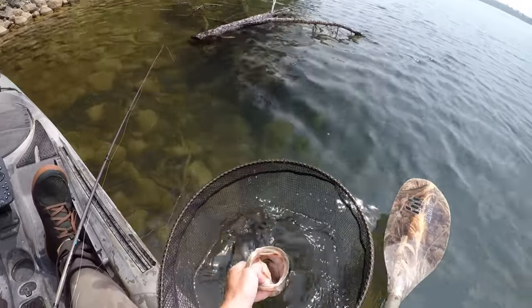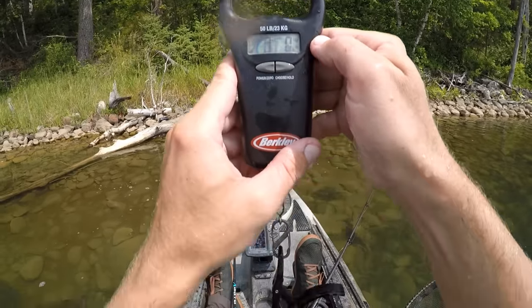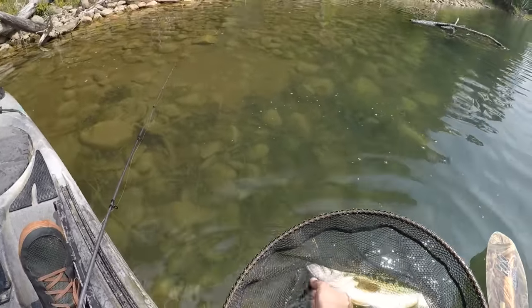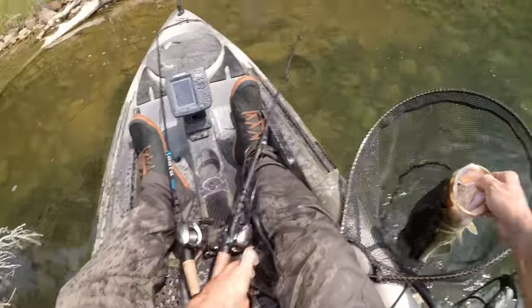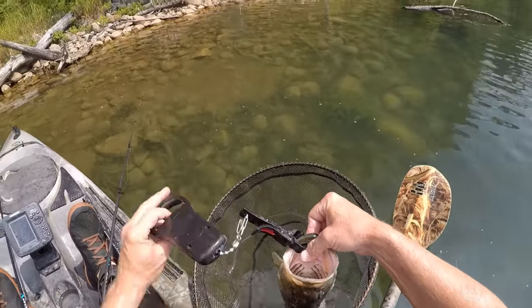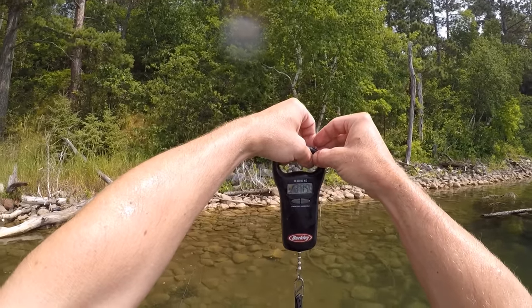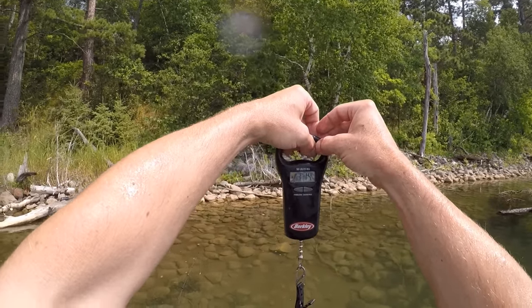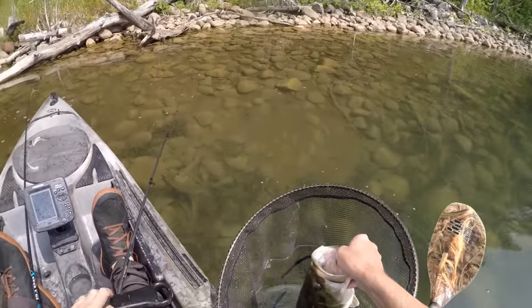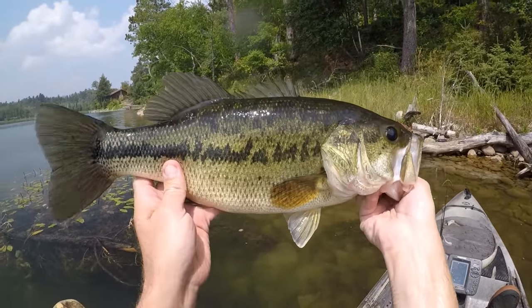I'm going to toss that guy in my net for a second and get my scale out and get a quick weight on that one. Alright, I've got my scale zeroed out. I don't know if that even shows up — it never really seems to show up with my polarized lens. Toss this guy on and get a quick weight — 3 pounds 14 ounces. I said it was pushing four. Pretty close. Jeez, what a beautiful fish.